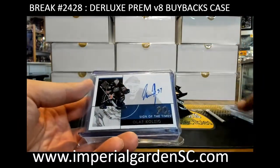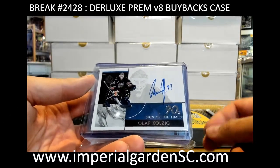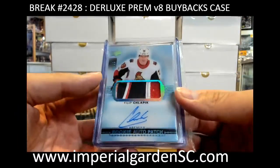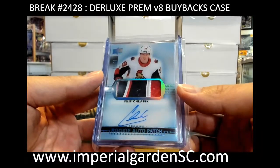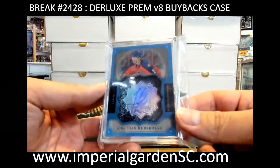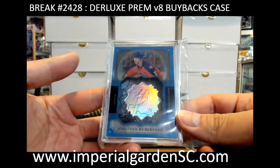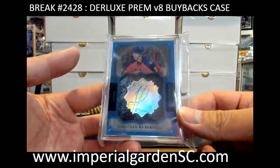Rangers — and Sign of the Times 90s for the Capitals, got Olaf Kolzig for the Capitals. And premier acetate rookie patch auto, 12 of 25, Fillup — Senators. Got a brilliant rookie year autograph from 13-14, we got Jonathan Huberdeau, Florida — one of our packets here, going out to Brian.